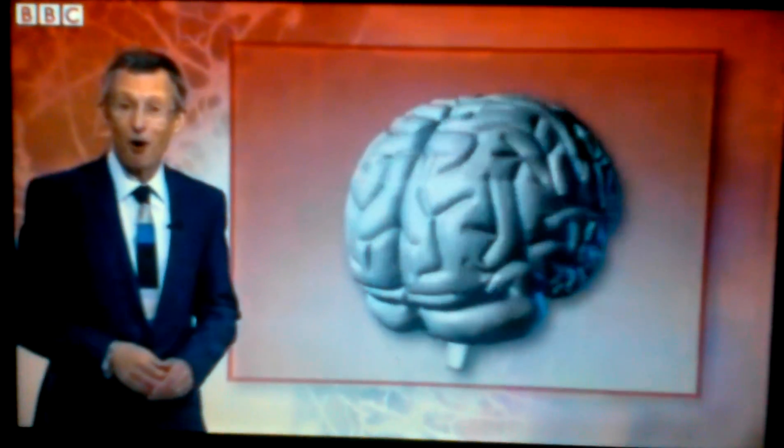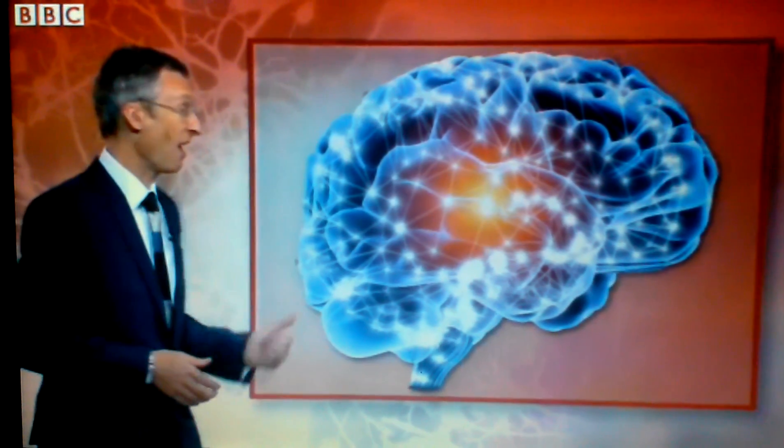The human brain is the most complex and least understood part of the body. The team in Vienna did not create a complete organ like this, but rather tiny fragments.